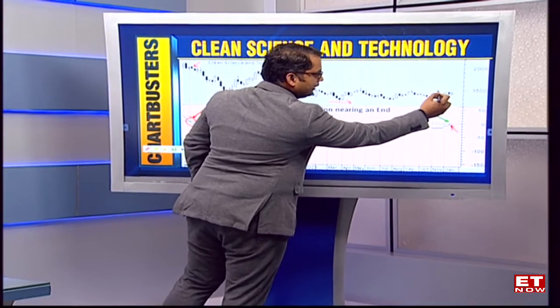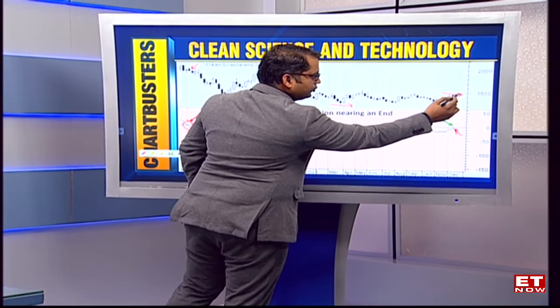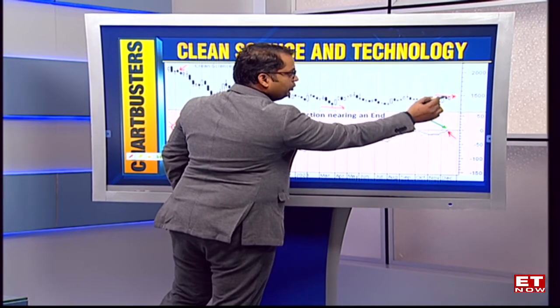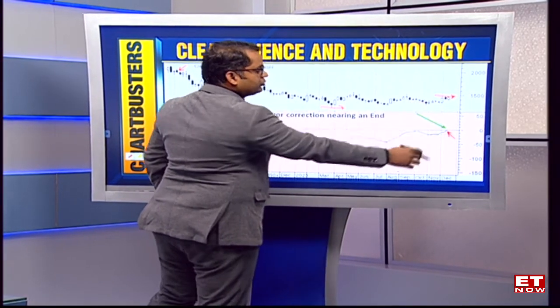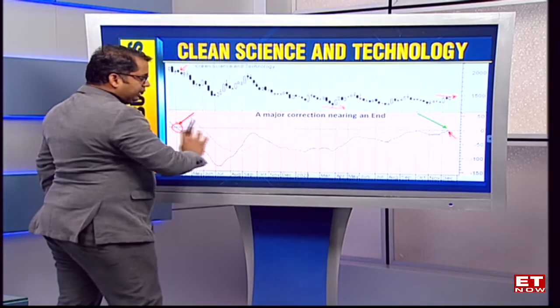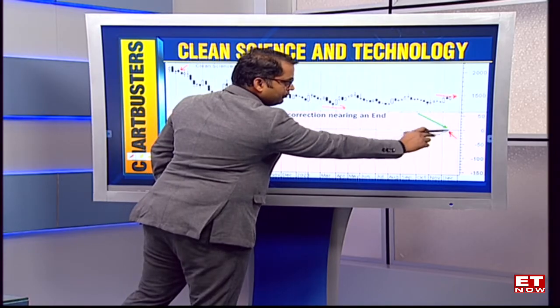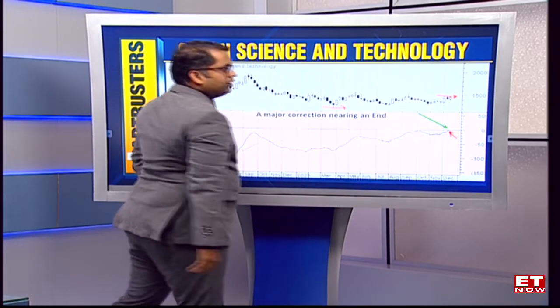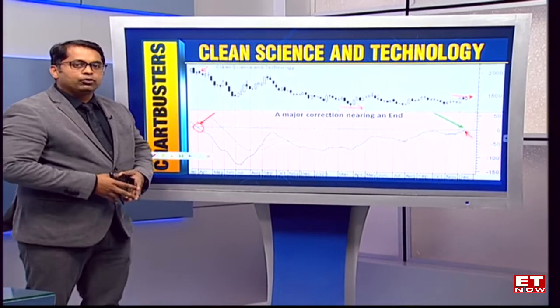Which means that if prices cross above the 1,500 levels — which could be a minor price hurdle — but if the indicators confirm the breakout, we could be looking at a possible big turnaround for the stock price. A major downtrend over the last one year is now showing the first signs of a possible reversal. Going forward, this could be an interesting risk-reward buy from a medium to long term perspective.